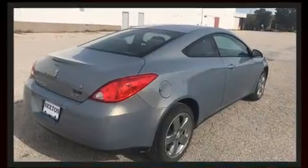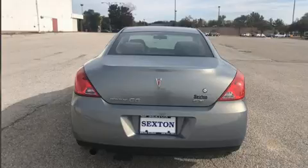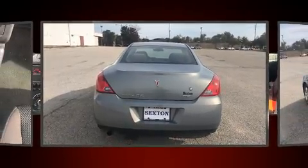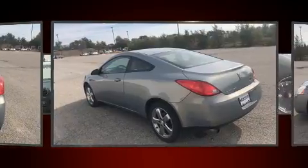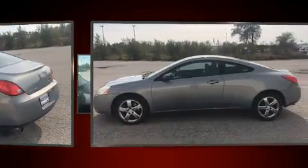It's equipped with tons of terrific amenities, but it won't break your budget. Such as remote keyless entry, delay-off headlights, a tachometer, speed-sensitive wipers, a trip computer, and one-touch window functionality.